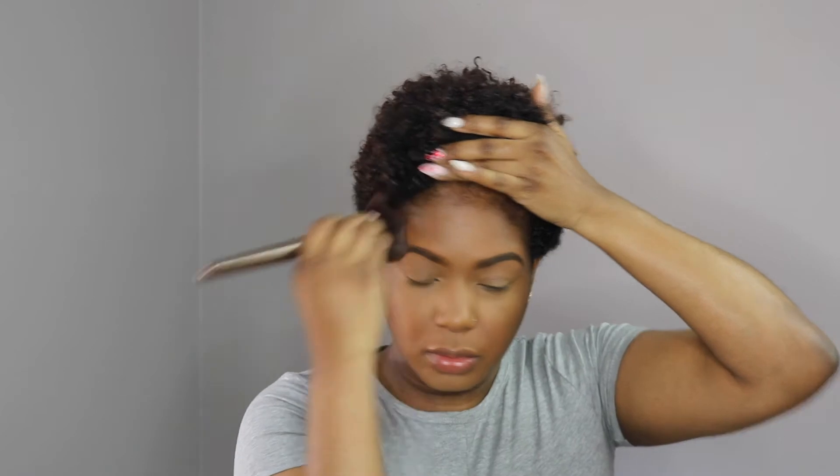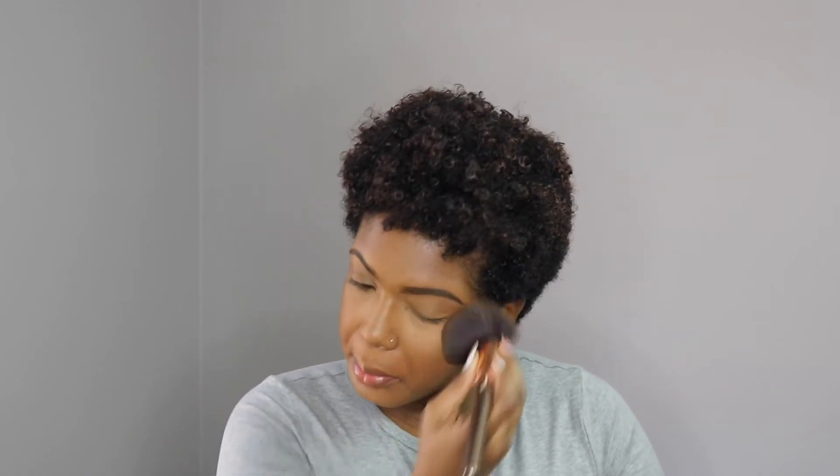I set my concealer with the LYS pressed setting powder in the shade banana. To set the rest of my foundation, I'm going to take my usual MAC Mineralized Skin Finish in Dark, take a big powder brush, and lightly dust over the rest of my foundation. Then I'm also going to lightly sweep over my eye area.